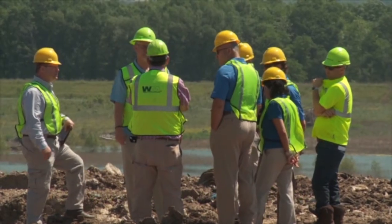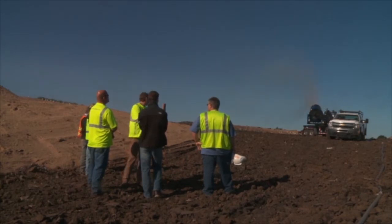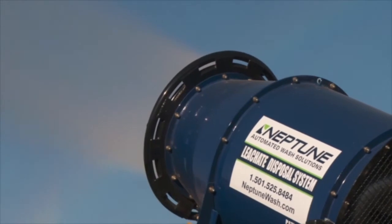As leachate volumes and off-site disposal costs increase, operators are looking for a more environmentally and financially friendly solution for leachate disposal. Introducing the Neptune Evaporation System for Leachate Disposal.